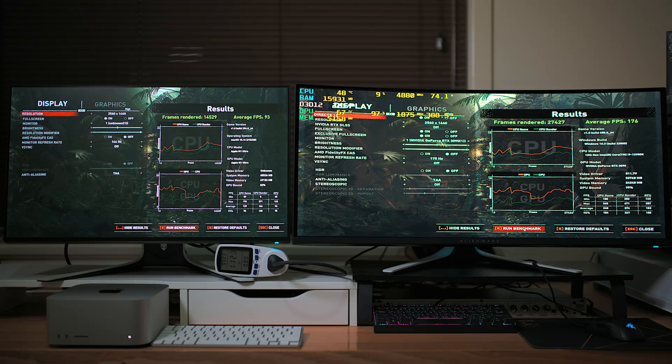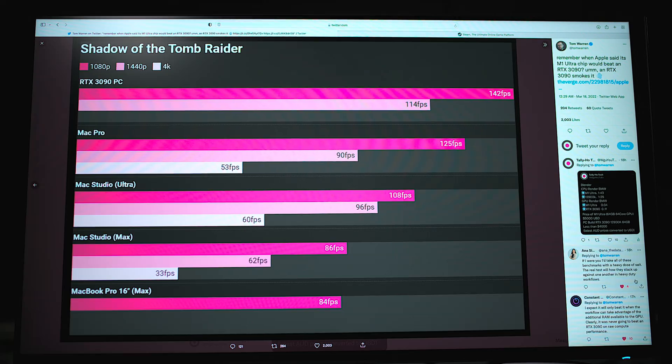There you go — shock horror. Tom Warren posted this, I think it's from The Verge review, and yeah, the RTX 3090 absolutely destroys the Studio Max or Ultra. That is what it is. Catch you in the next one. Tally ho.